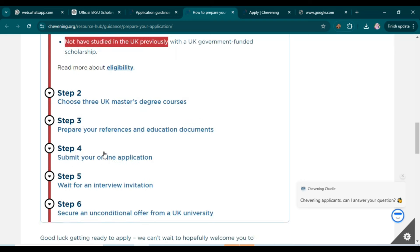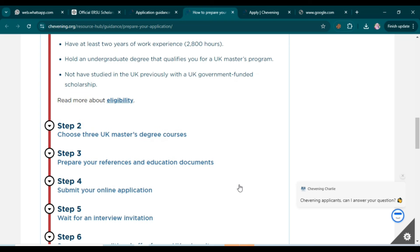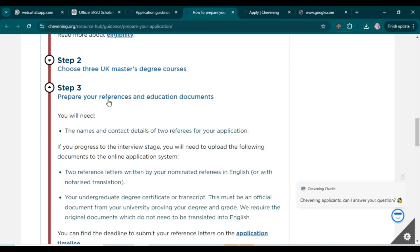If you meet those eligibility criteria, go ahead and apply — you don't have to pay a single dollar. The next step is to choose three UK master's degree courses. Since this scholarship is very competitive, find at least three courses related to your field and apply to all three. If you're not selected for the first, you may be eligible for the second or third.